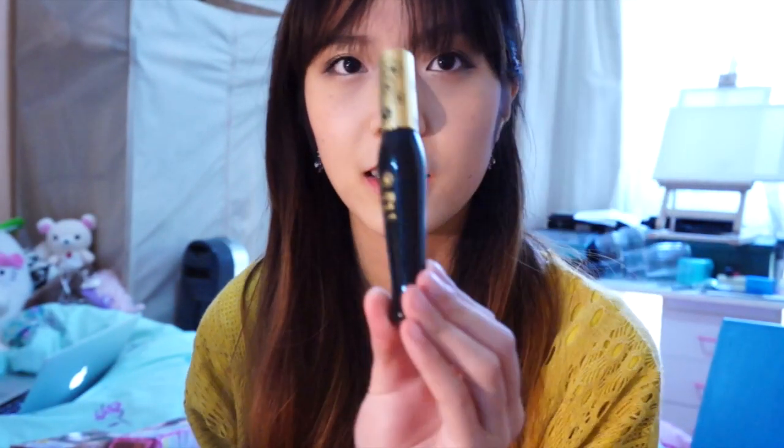I'll just open it up so you guys can see. I've already used it and I'm actually wearing it right now — I'm not sure if you can see — but it's made a huge difference in the visibility of my eyelashes. Generally my eyelashes are not particularly visible because they're quite small and straight. Of course it has a typical Tsubasa design.